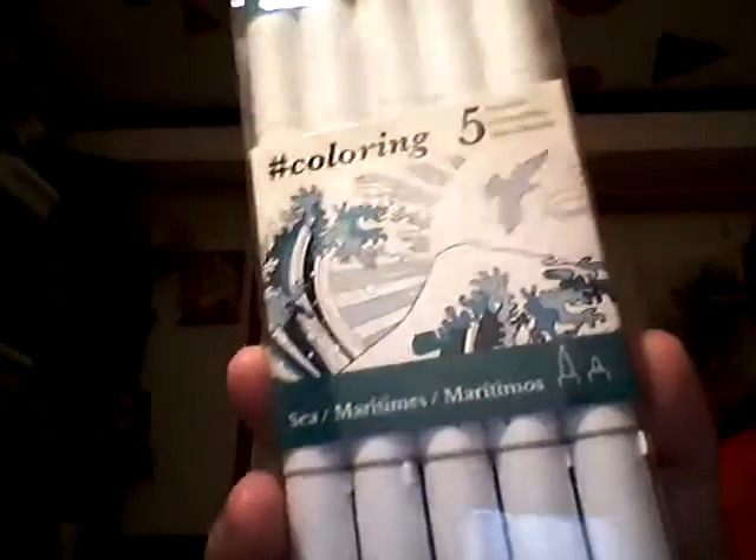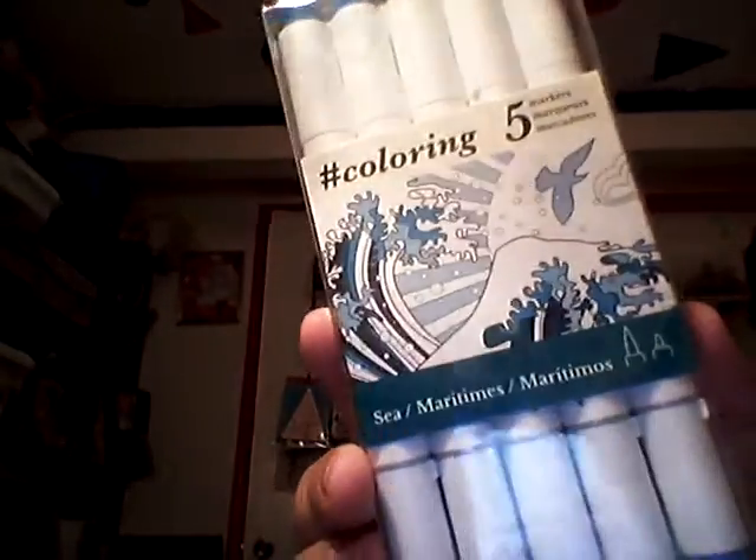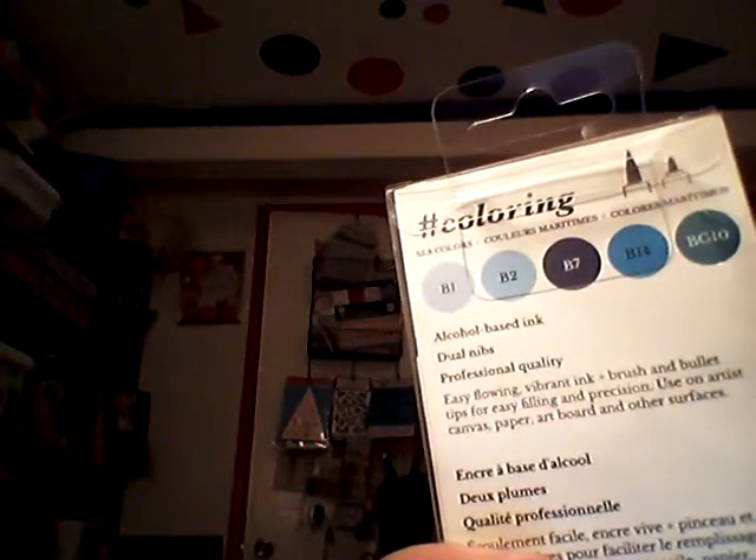I had to do separate transactions. I don't know if all Michaels are doing this, but my Michaels is only allowing one coupon per transaction. So I used a 50% off on my first transaction for one of the marker sets, making it come out to $5 per set, which was pretty good. This one's called Sea — it has blues — and this one is called Nature.